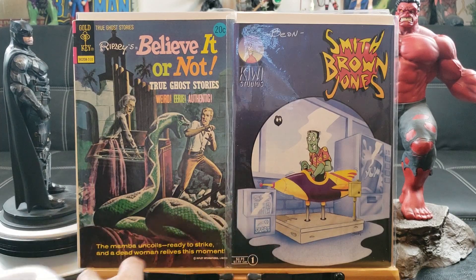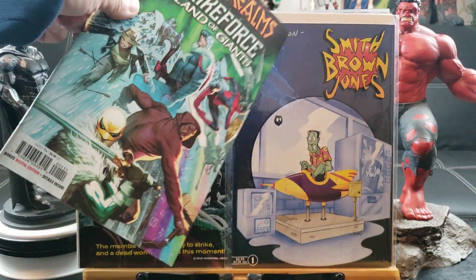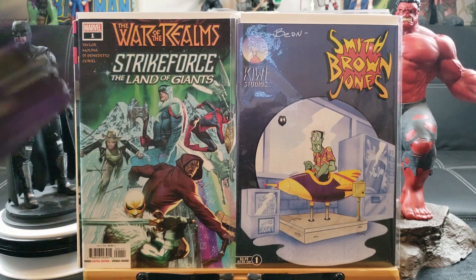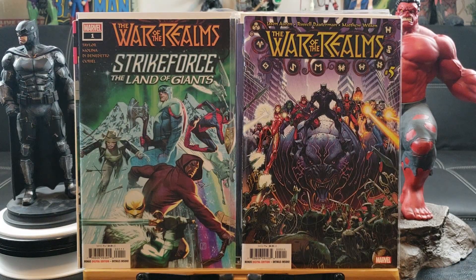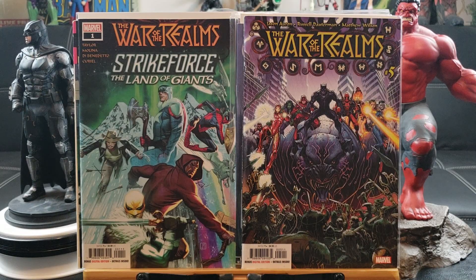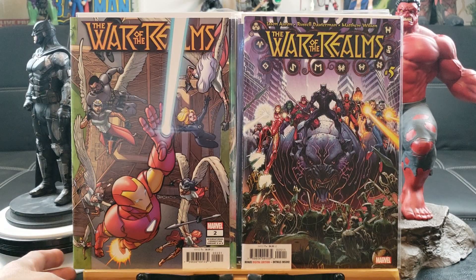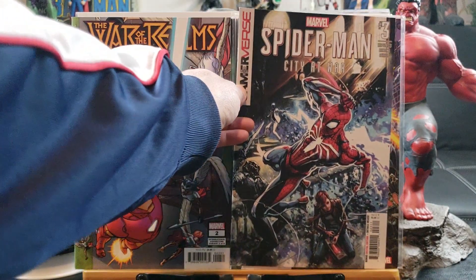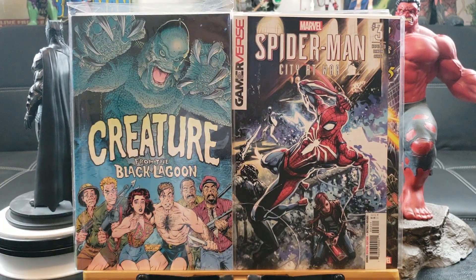Here's one signed — Kiwi Studios, Smith, Brown, Jones, signed by Beyond. War of the Realms Strike Force: The Land of Giants, and here's another War of the Realms — a whole bunch of stuff going on. That's an exciting cover, I have to admit. I'm going to have to read this. War of Realms number two, Spider-Man City at War number three, Creature from the Black Lagoon.